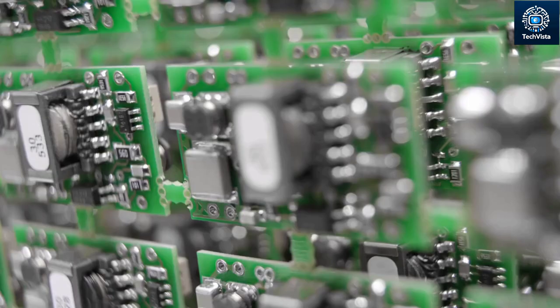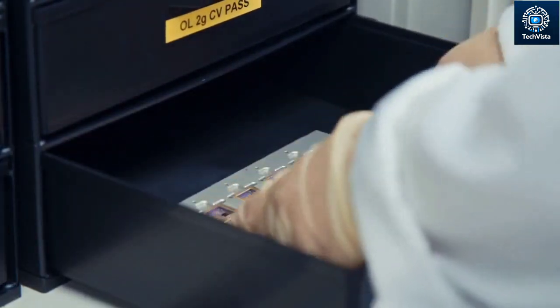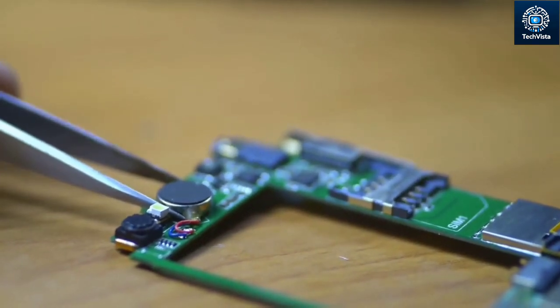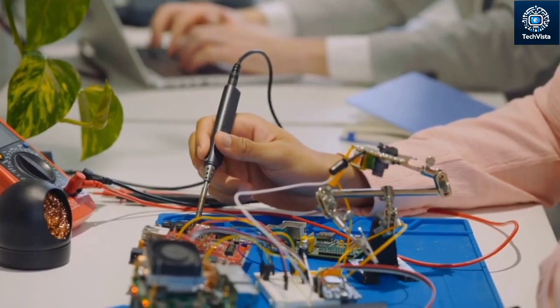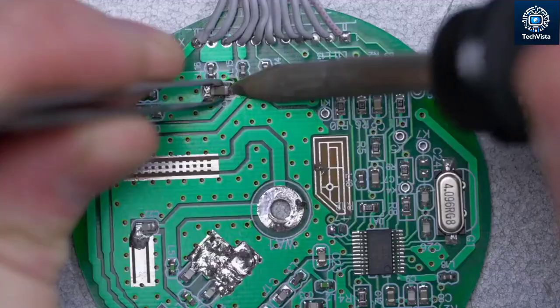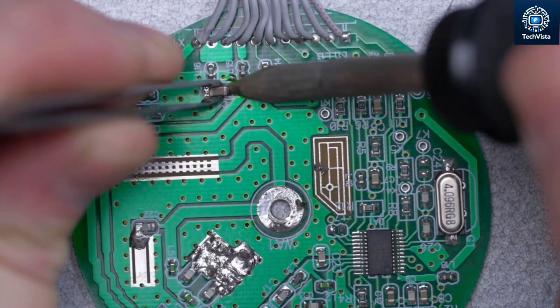Replacing phone storage might seem like a simple solution, but it's actually a delicate and risky business. See that tiny chip you see there? That's your phone's storage. Messing with it requires soldering skills and specialized equipment — things most of us don't have lying around at home. Trying to replace it yourself is like performing brain surgery on your phone, and you wouldn't want to be the unqualified surgeon in that scenario.